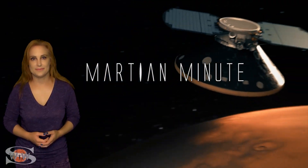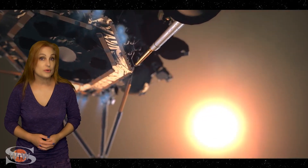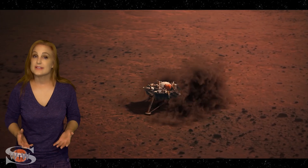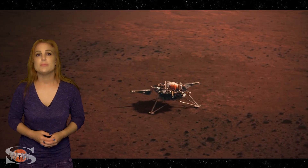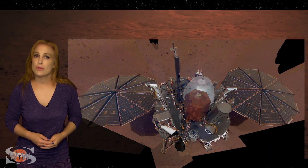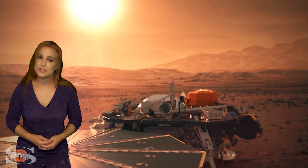And now for your Martian Minute. It's been a while since we checked in at the Red Planet. In the Northern Hemisphere, it's autumn, and that means dust storm season. Sadly, this is not good news for our InSight lander that is already feeling the power crunch because its solar panels over time have gotten more and more laden with dust. In fact, it looks like poor InSight is not going to be able to last much longer, possibly through the end of December before its power levels get so low it won't be able to transmit anymore.